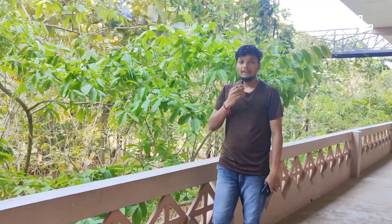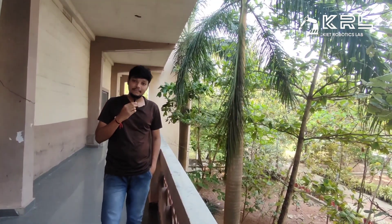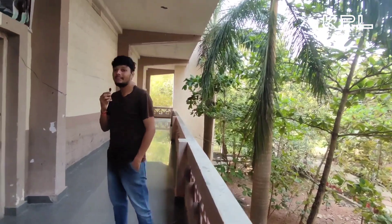Hi, hello everyone! Today is a Sunday, and our KRL team is making it a fun day by doing their robotics work. Let's see how our KRL team is spending this Sunday with their club activities.